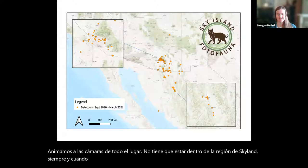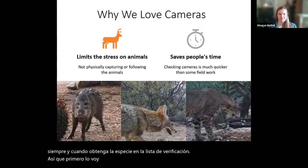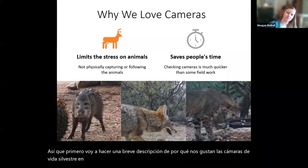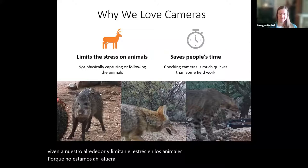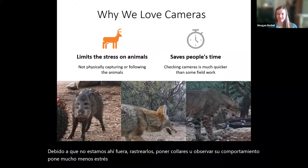First I'm going to do a brief overview of why we like wildlife cameras. They are great tools for monitoring the animals that live around us, and they limit the stress on the animals because we're not out there physically tracking them down, putting collars, or observing their behavior. It puts a lot less stress on those individuals because humans aren't just following them around, and additionally that saves a lot of people's time.